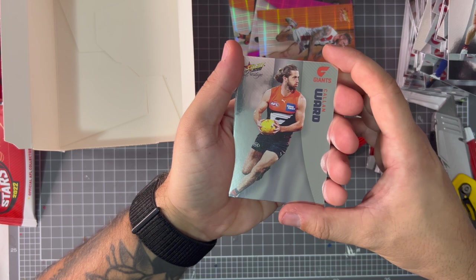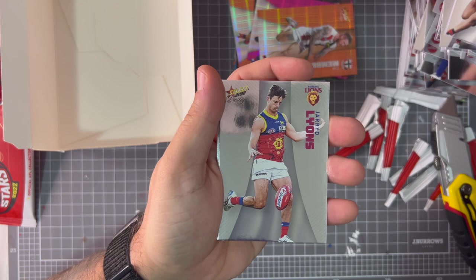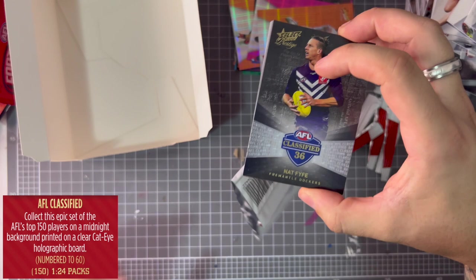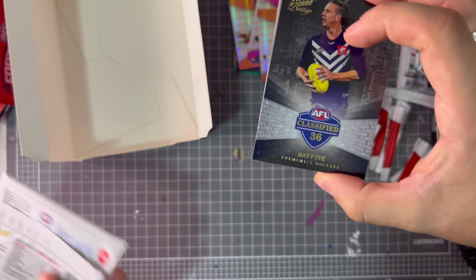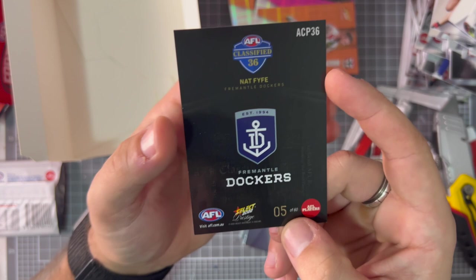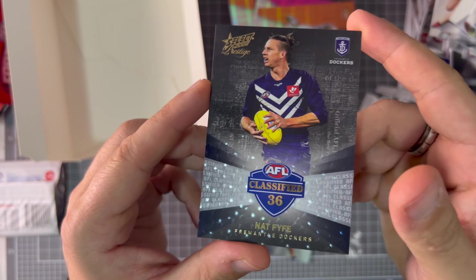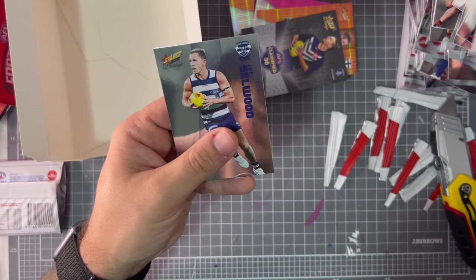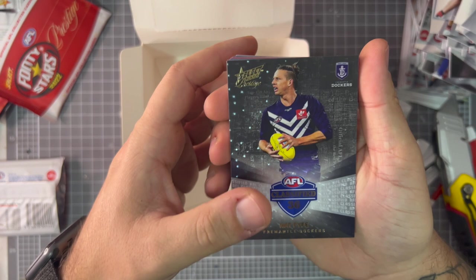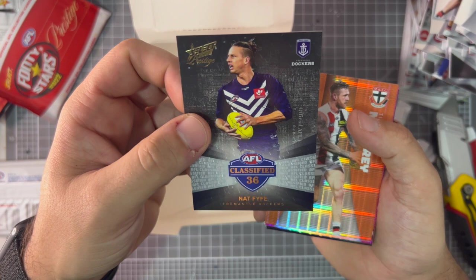I feel like we're going to get a game breaker in this one. Callan Ward, Michael Walters, Jared Lyons — YES! YES! The AFL Classified — I just said one per 24 packs so pretty much one per box. That's still really really cool — five of sixty, so it's very high up! That's amazing, that's really really dope! Oh god yeah, we've got two really good ones. Kelly, Papley — you got him — Joel Selwood. That is amazing!